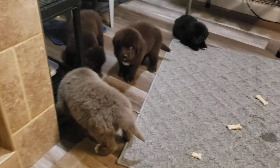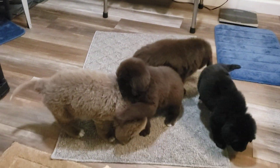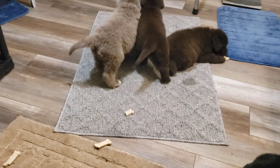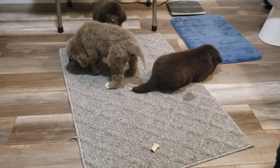Look at all the puppies, they're doing great. They're growing good. They've had their first round of shots, another checkup, another dewormer. Everybody's doing fantastic.